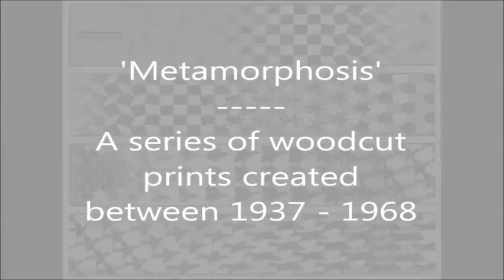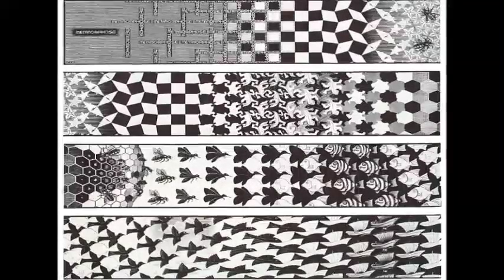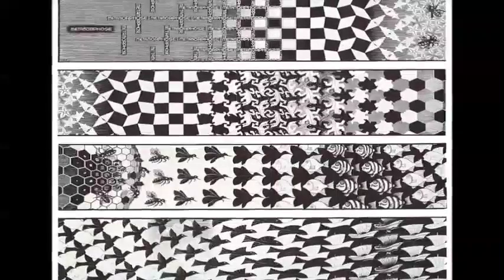Going right back to the beginning of the year, we started looking at the woodcuts of MC Escher, where repeated objects gradually transform into something entirely different.